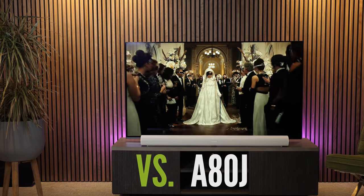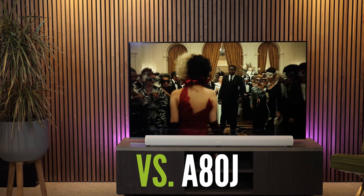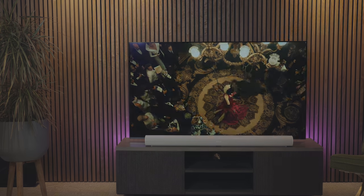Many of you are probably deciding whether to go for OLED, because the X95J is the furthest you can go in the Sony range without actually being an OLED TV. The first step into OLED territory is the A80J. Comparing the 65-inch X95J with the 65-inch A80J for price, you're looking at $2,699 for the A80J and $1,999 for the X95J — around £700 difference. That's RRP, so do double check current pricing.